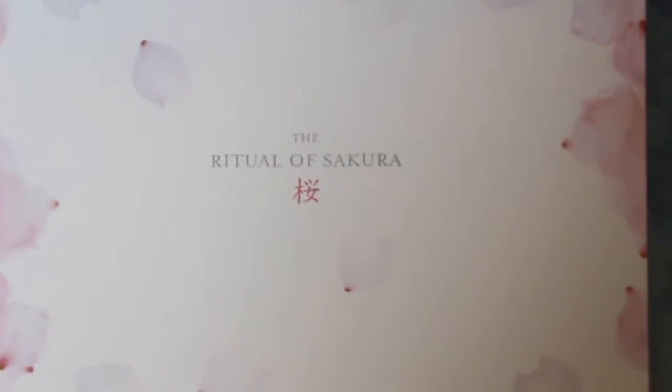Hi guys, I'm here with a nice little video for you. This is one of the special boxes that Glossy Box offers. I got this a few weeks ago, so I've been using the products inside the box, and I can tell you exactly how I feel about everything. It's not just an unboxing.